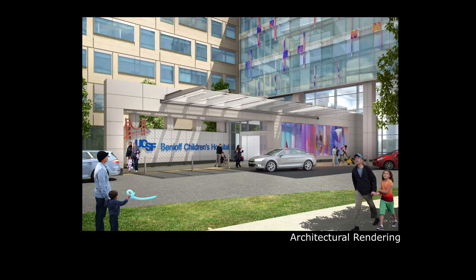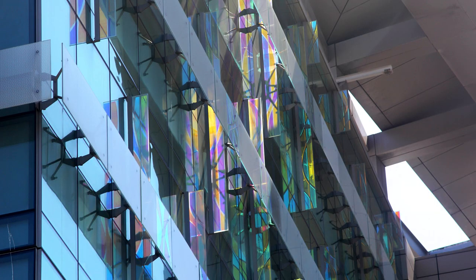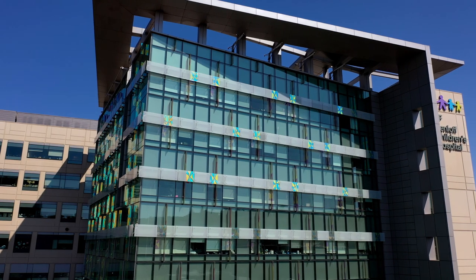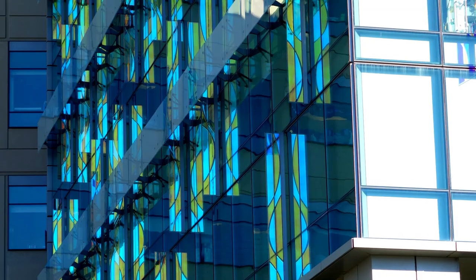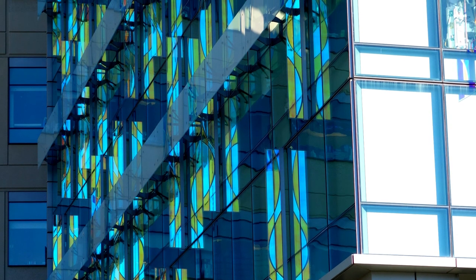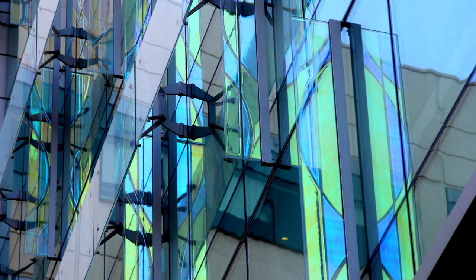When I proposed the idea of dichroic glass on the building facade, there were a lot of skeptics — is it really going to work? What's it going to look like? And the day the first panel went up, it was pretty amazing. Calls from the client: it looks spectacular. You can only do so much with renderings and drawings and pictures and mock-ups, but when we started to really put it together, they could see what we were seeing all along — that this was going to make a difference to this building.